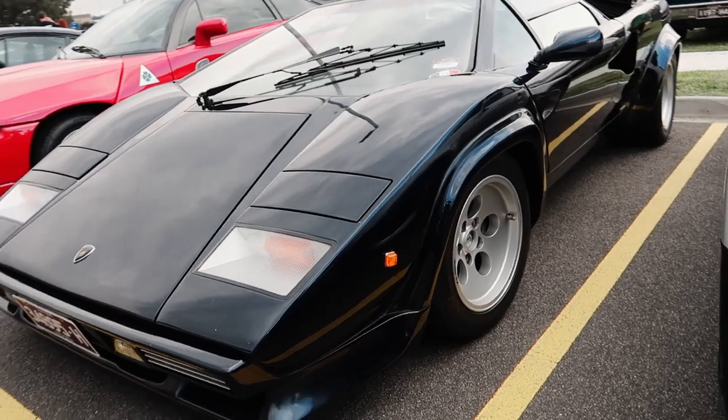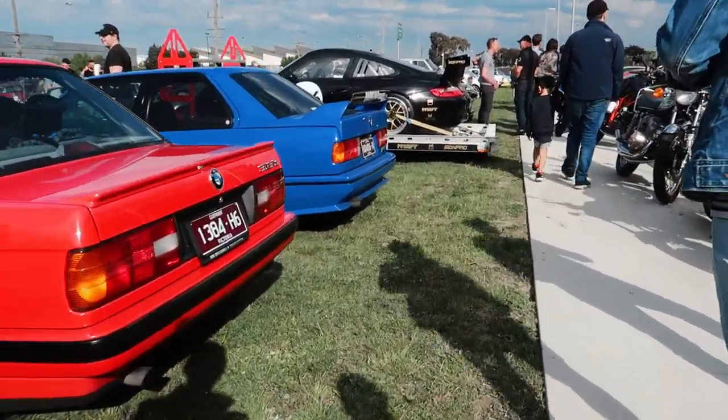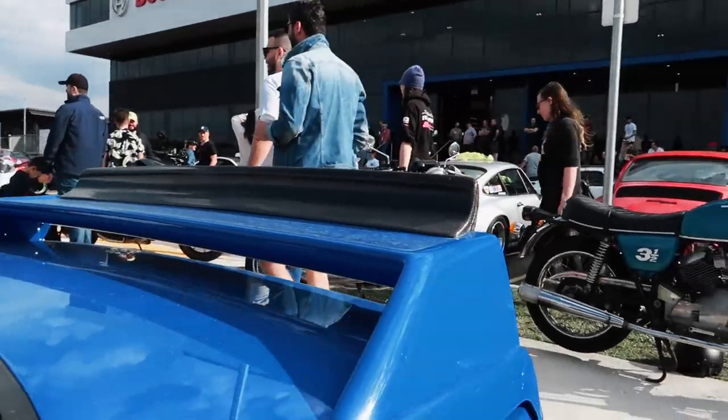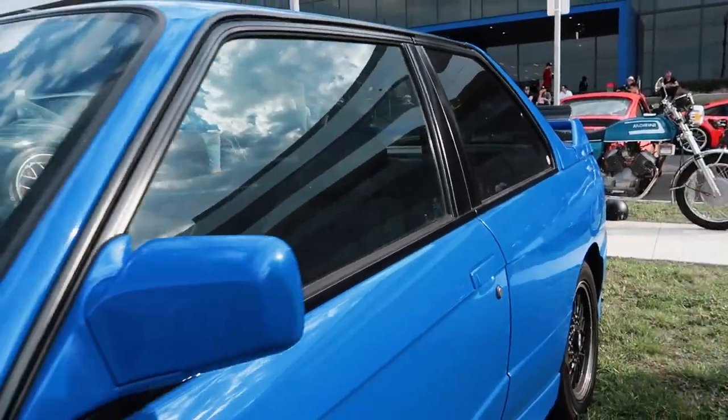Originally these were a lot lower in height, and as they progressed they got a bit taller. If you park two cars next to each other you'll see the difference. And next to it we've got an M3 and a 318is — I owned one of those. Nice little fun car. Got the not-so-subtle Gurney flap there, and it's left-hand drive.